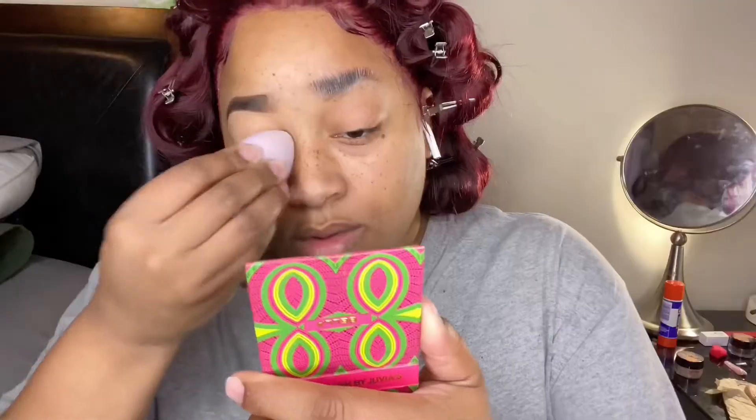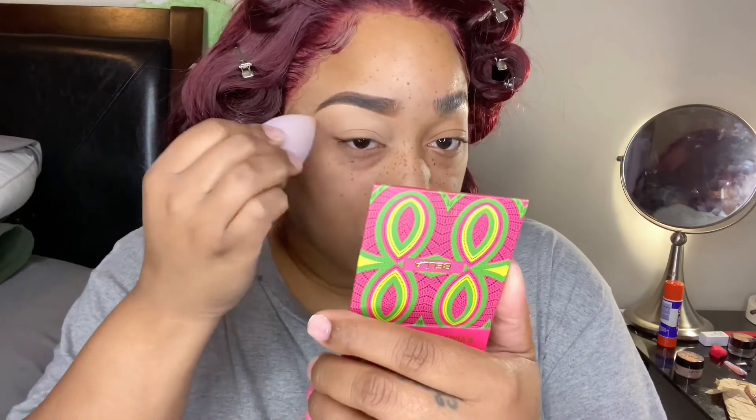I just applied my P Louise number four eyeshadow base and now I am setting that in with my Maybelline number 20.